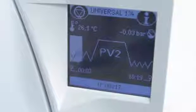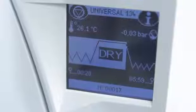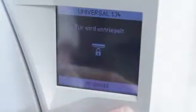Every parameter of each cycle is permanently controlled. This guarantees a successful and fast sterilization performance without any residual moisture on the instruments. After the sterilization process, the items are taken for control and release of the load.